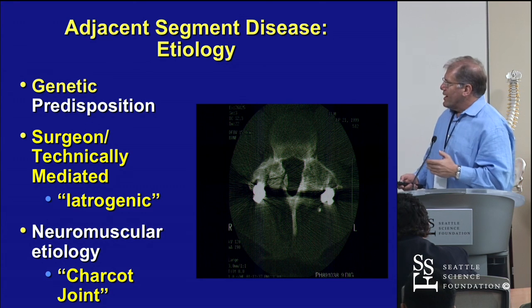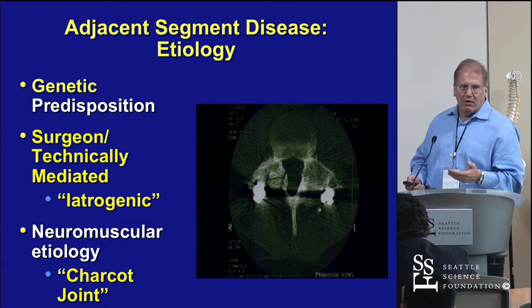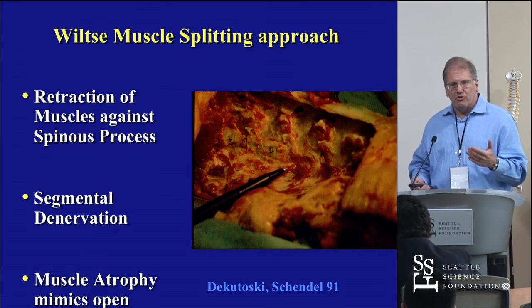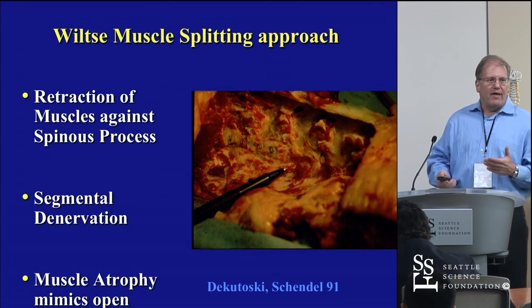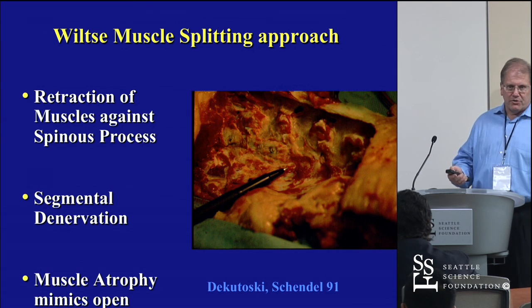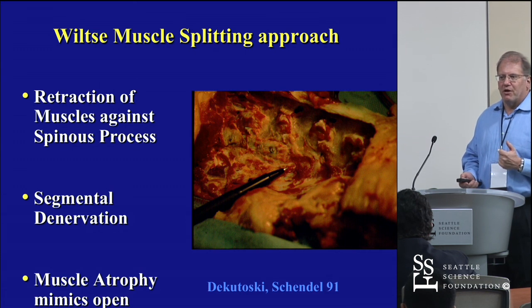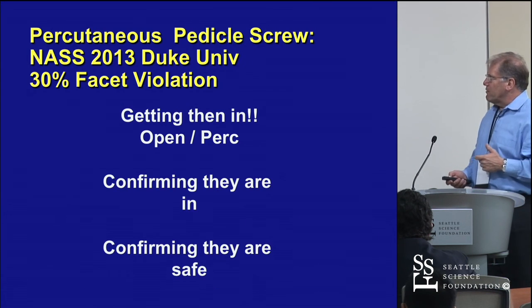You want to actually get the pedicle screws in the pedicle, not in the joint. When you get them in the joint, you denervate the joint — that's the Ponnuki model of arthritis. If you denervate a joint and give it a mechanical perturbation, you get osteoarthritis. That's the model for it.